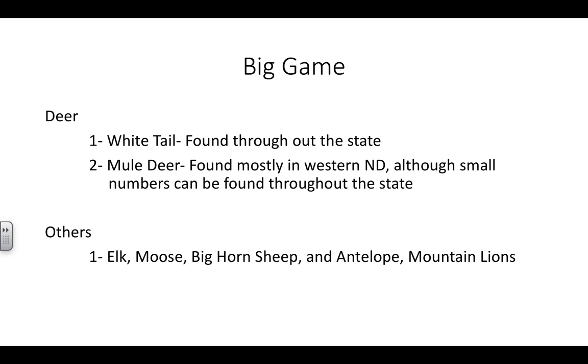Other big game animals in North Dakota: elk, moose, bighorn sheep, antelope, and mountain lions. Antelope numbers have been down so much that they canceled the season in recent years, although in the last couple of years they've opened it back up. Mountain lions in western North Dakota — you have a quota; once that quota is met, mountain lion season is closed. In eastern North Dakota, if you see a mountain lion, it is not part of a quota. Elk, moose, and bighorn sheep — you can actually send in for a tag. It's called the big three, and it's a once-in-a-lifetime tag. You can send in for all three at once.